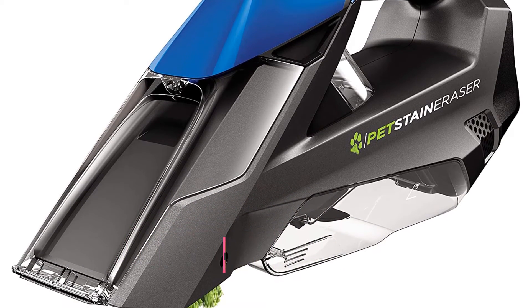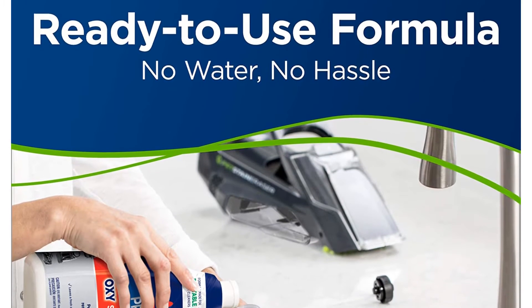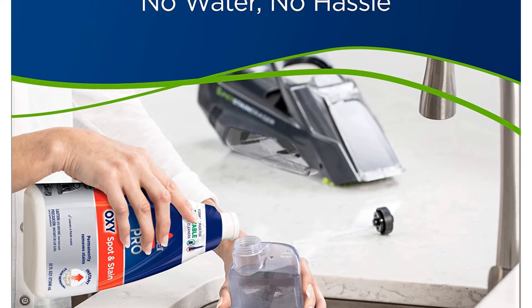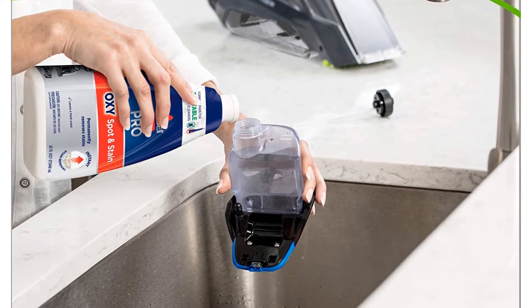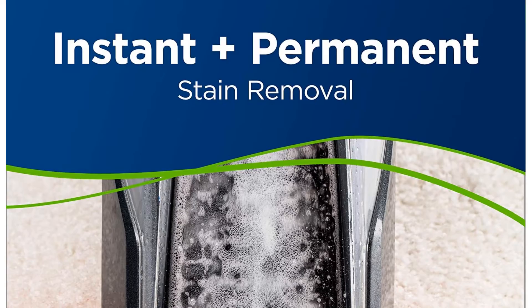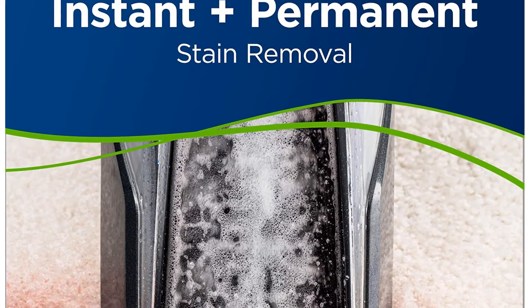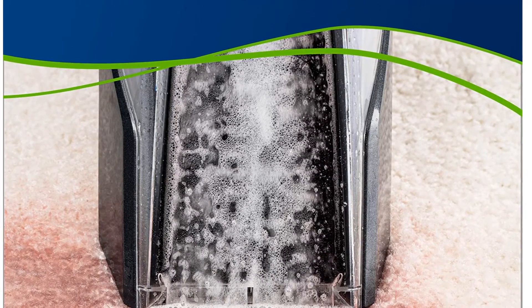The Bissell Pet Stain Eraser is a super easy-to-use and compact carpet stain remover, as well as a dry and wet vac. It works indoors but is also easy to use on car seats and anything else on the go. Not only is it cordless, but the battery lasted 18 minutes in our tests — that's surely enough time to get out those stubborn stains.